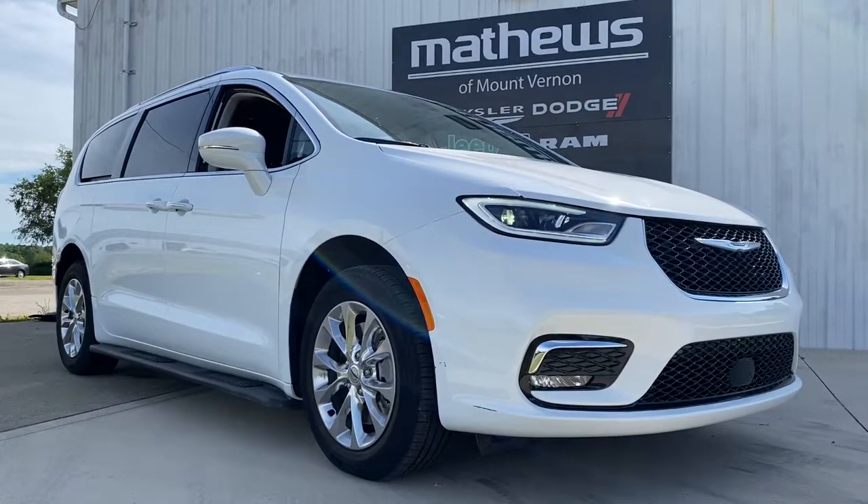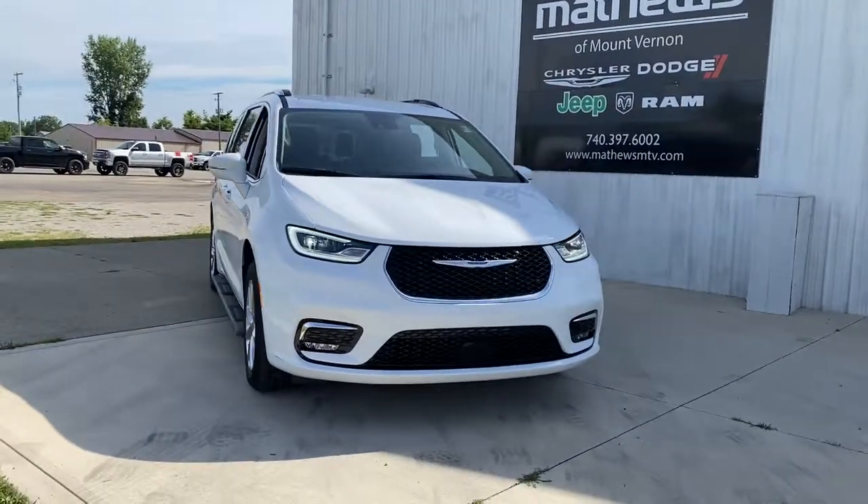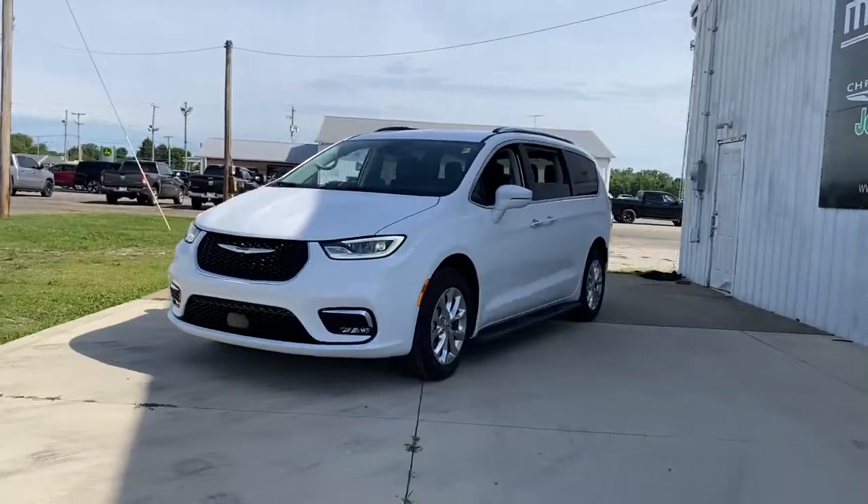Can you see yourself in the 2021 Chrysler Pacifica? With less than 5,000 miles on the odometer, this vehicle provides excellent value.